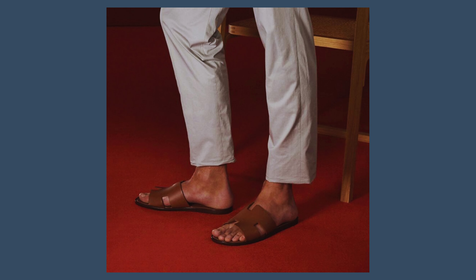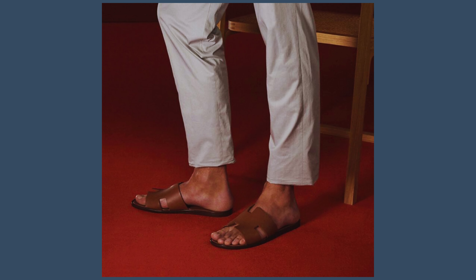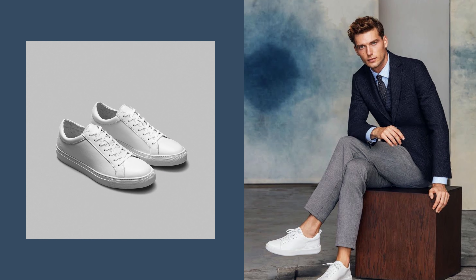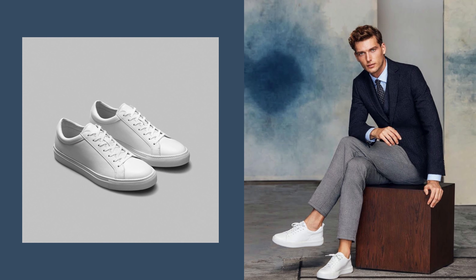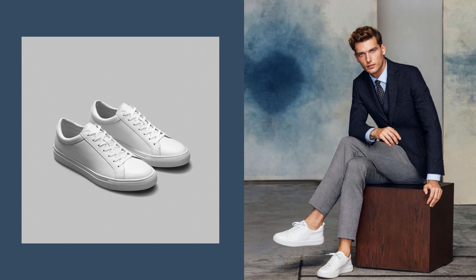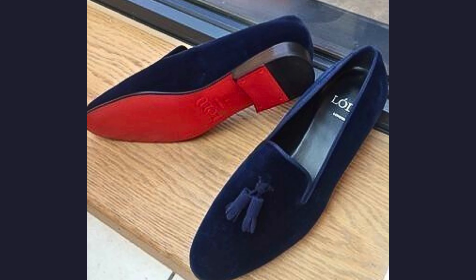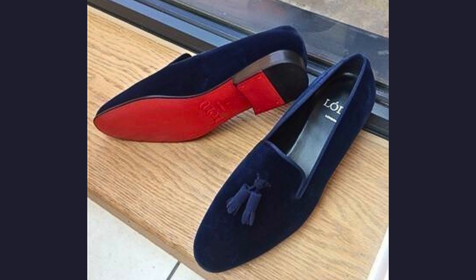The chino pant is perfect for summer with its lightweight fabric and slim fit. It can be worn with a casual t-shirt or a more sophisticated shirt, and is easy to accessorize to personalize your style. To accompany this look, I recommend the Neroli Portofino Fragrance by Tom Ford, with its fresh notes of bergamot and orange blossom.